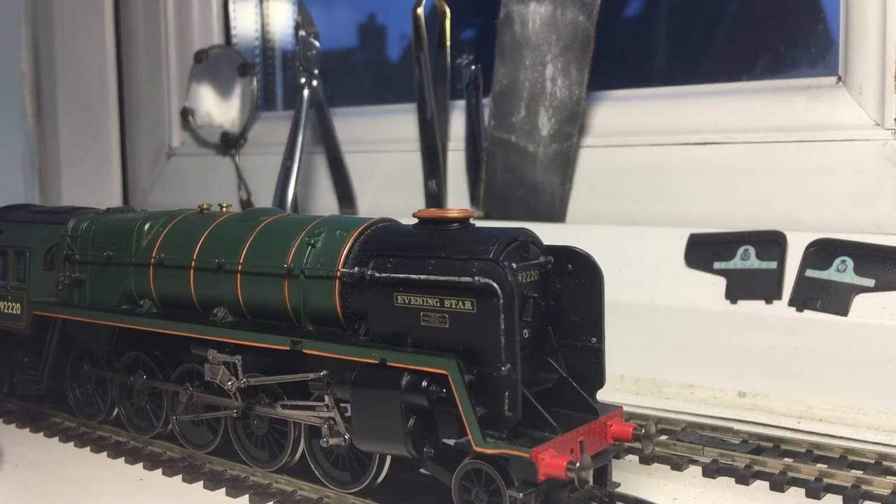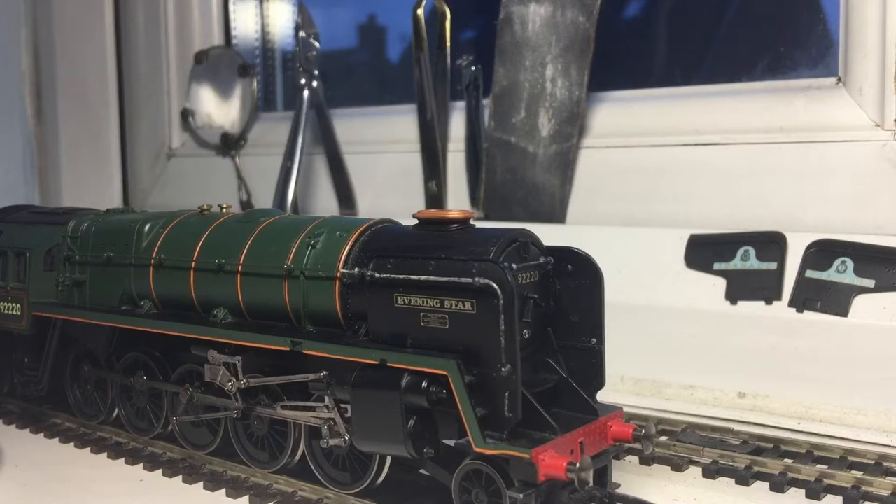British Railway Class 9F Steam Locomotive 92220 Evening Star has a sad history of being the very last steam locomotive to be built in Britain. It is a sad occasion, and the minute it was built, it was preserved. So you could say Evening Star cheated death.